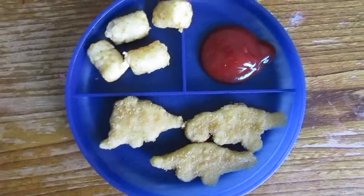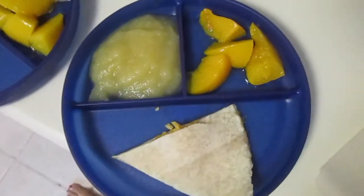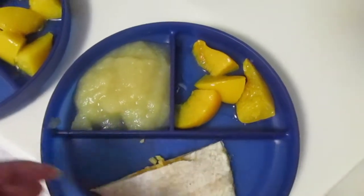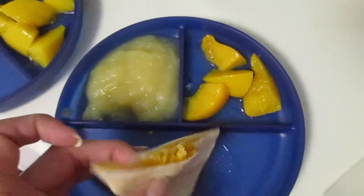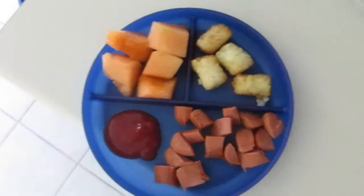For lunch today the kids are having some applesauce, some peaches, and then a little quesadilla with cheese and turkey inside.